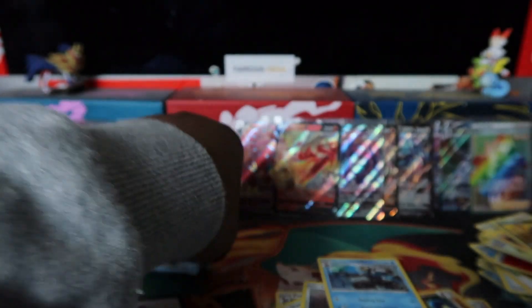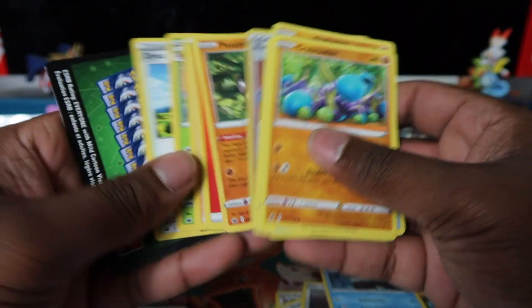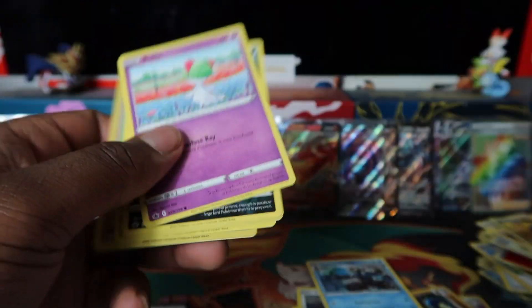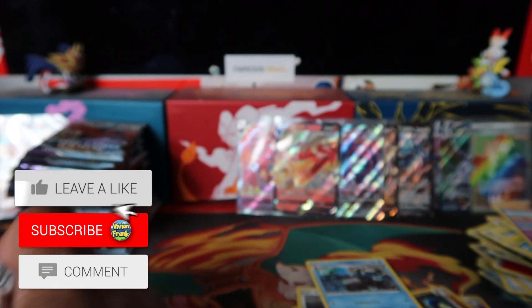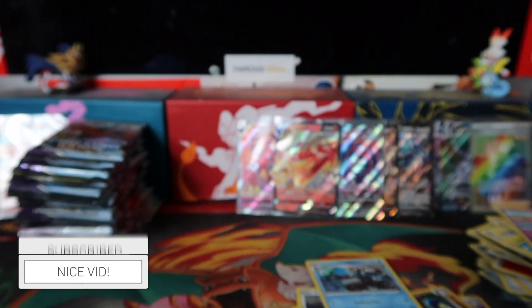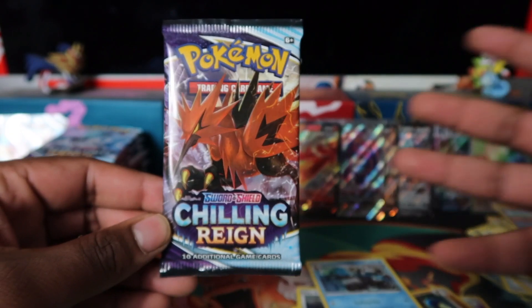We're at pack 80 now. We've probably got money's worth of pulls. Scolipede there, and that is 80 booster packs. Make sure to like and subscribe — we're making this content for you guys, going hard for you guys, but I also just enjoy opening so I slap the camera on to create content at the same time.